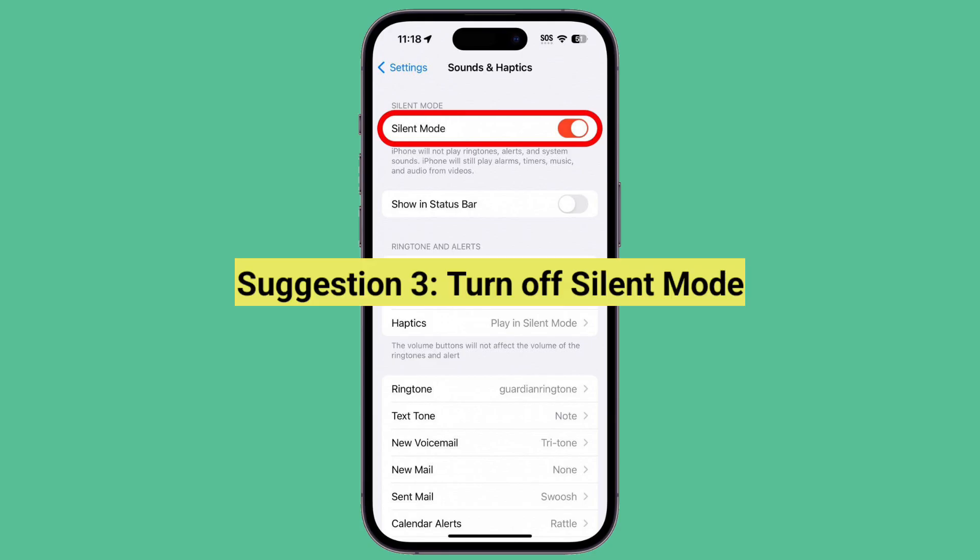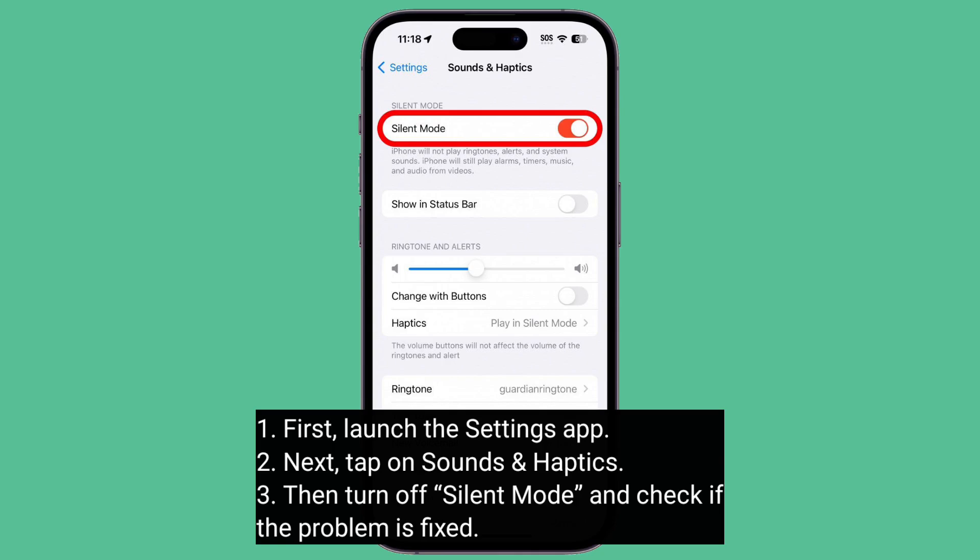The third suggestion is to turn off Silent Mode. First, launch the Settings app and tap on Sounds and Haptics. Then turn off Silent Mode and check if the problem is fixed.